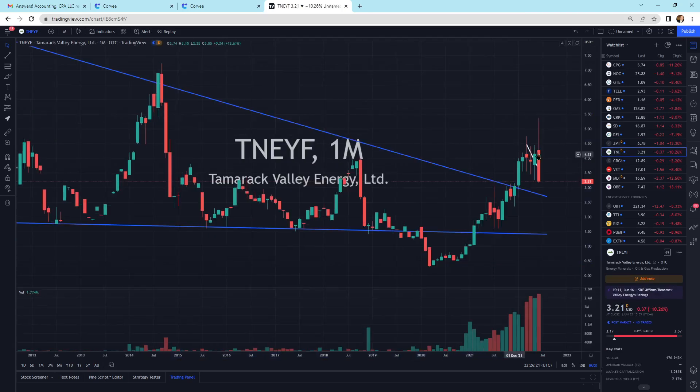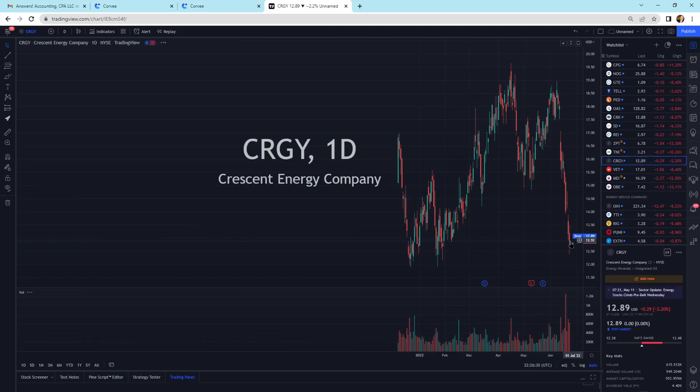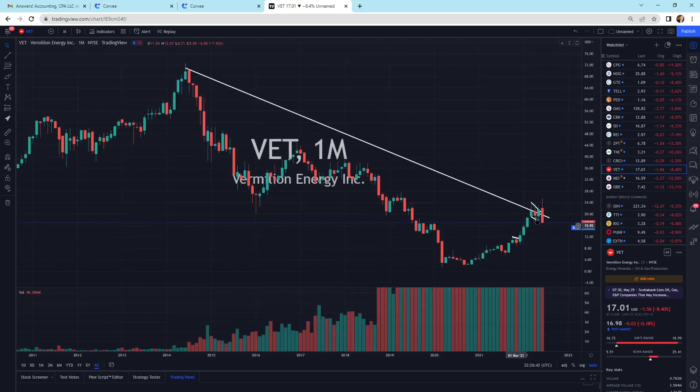We've got Tamarack Valley Energy selling off quite strongly today. We have support underneath it at $2.76. Crescent Energy selling off some, putting in a hammer candlestick — so that's looking a little better. I've got to see some buyers. This is strong selling pressure. Vermilion Energy selling off.